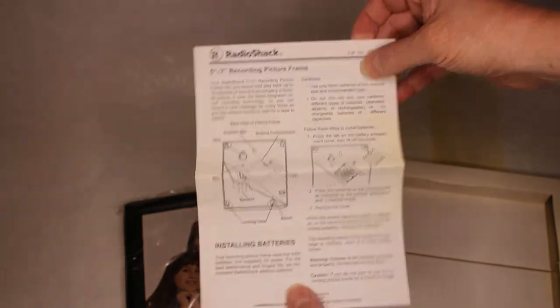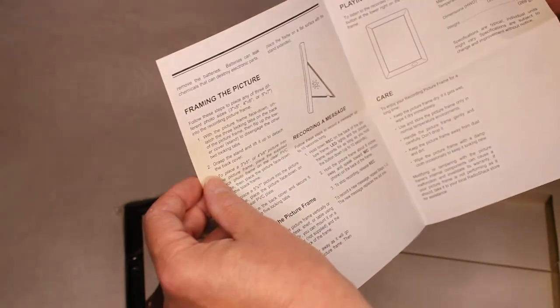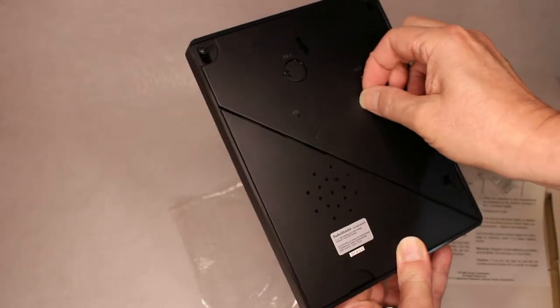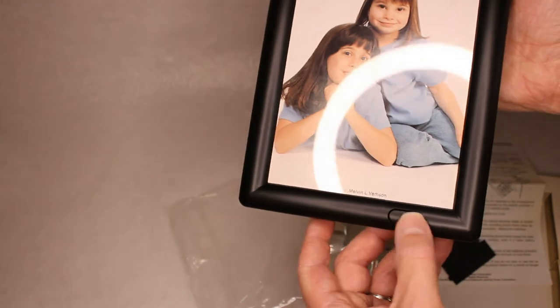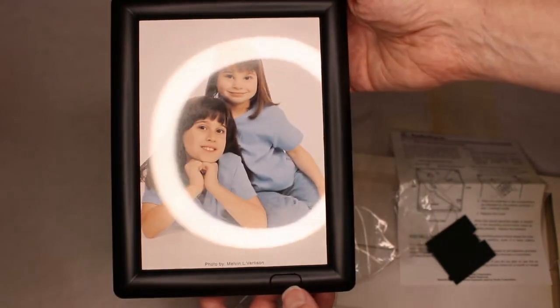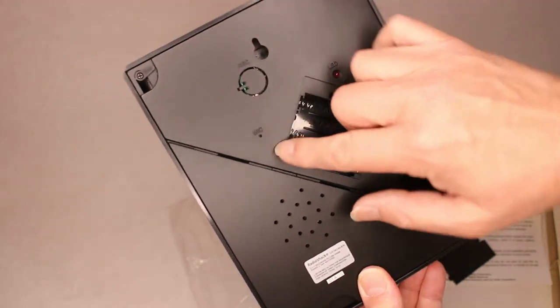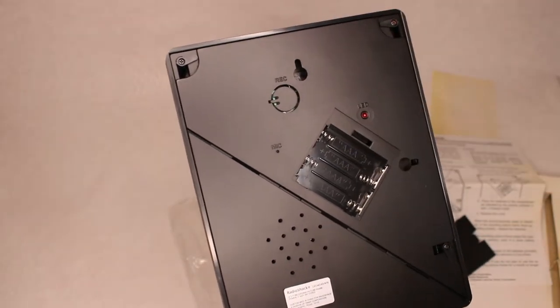Here's the instruction sheet — it's got four pages. I'm sure it's fairly simple to use. In the back you have your battery compartment. There's a little button in front here — I suppose that's where grandma and grandpa can push the button and listen to the message. There apparently is a microphone right here, and I'm not sure what this other thing is for, but I'll find out when I read the directions.